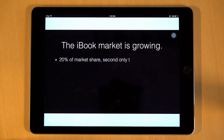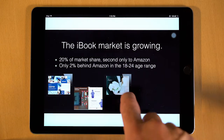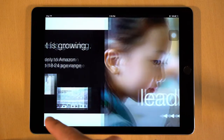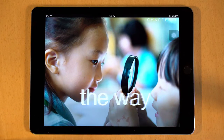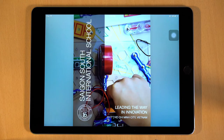The market for iBooks is growing. They aren't just textbooks anymore — they're used as communication pieces in every industry. Why is that? Good question. It's because these are not ordinary digital books. To give you a better idea of what I'm talking about, let's open up SSIS's own iBook for a closer look.